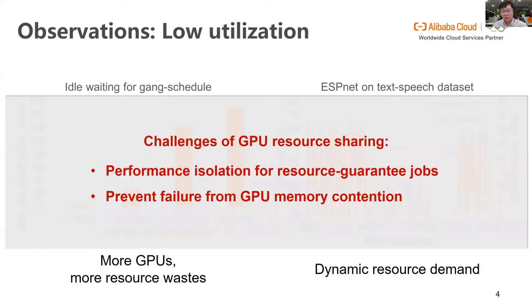A naive approach to address such low utilization is to share GPUs among multiple jobs. However, this introduces some challenges. First, for resource guaranteed jobs — that is, jobs that are granted with resource quota — we need to ensure their job performance is the same as in dedicated execution. Moreover, with GPU sharing, concurrent jobs can introduce memory contention, which can probably cause the failure of training jobs. Especially considering that dynamic resource demand happens, the GPU memory demands might suddenly increase.